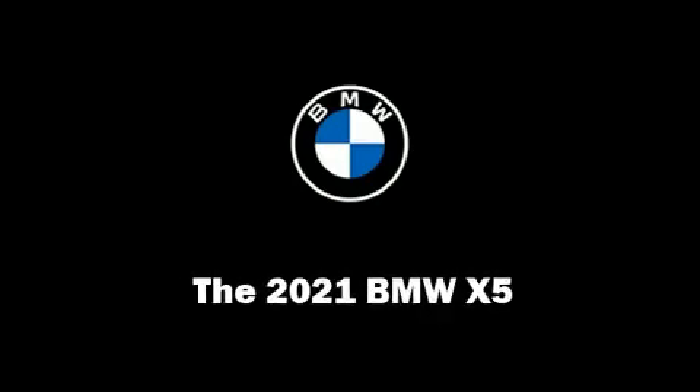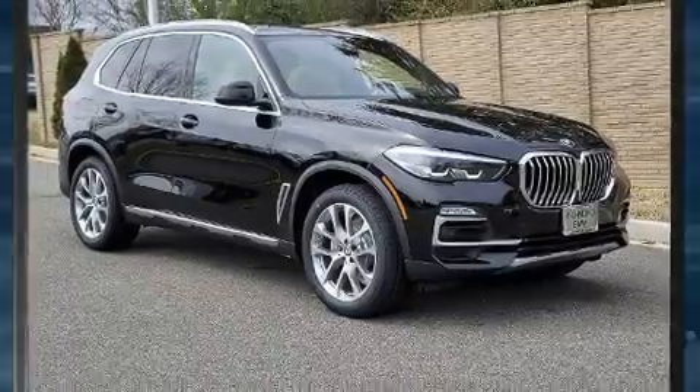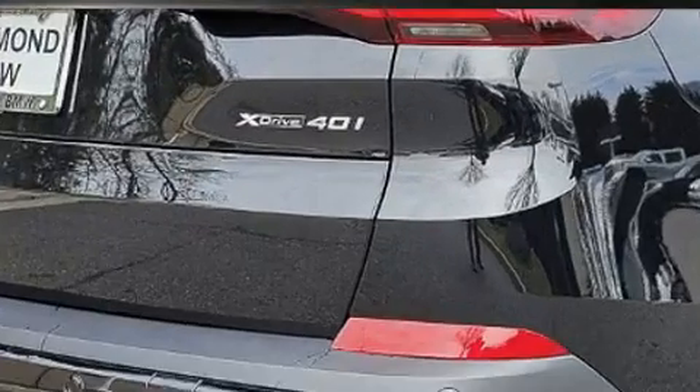You can expect a lot from the 2021 BMW X5. Under the hood, you'll find a six-cylinder engine with more than 300 horsepower, providing a smooth and predictable driving experience.